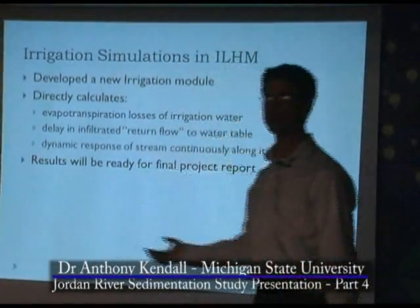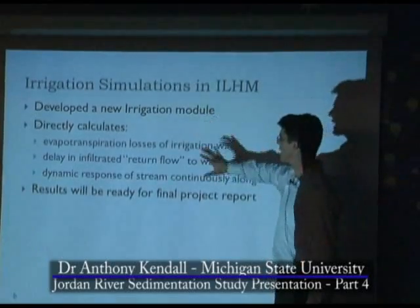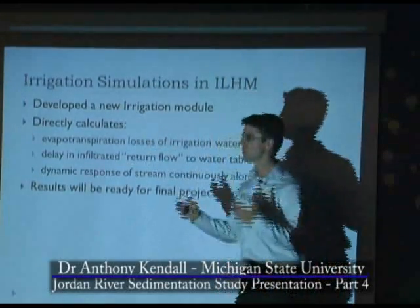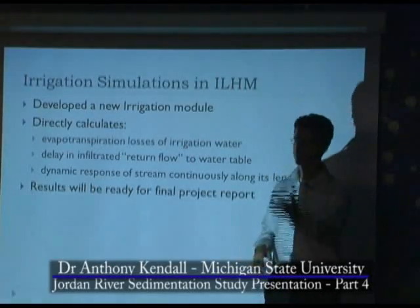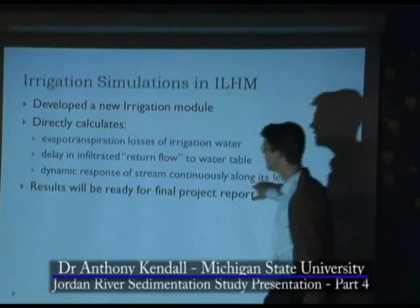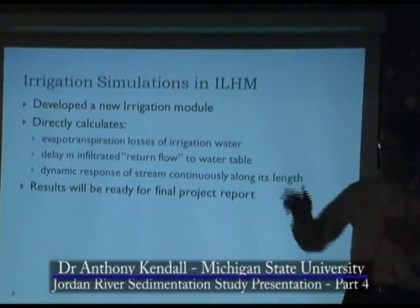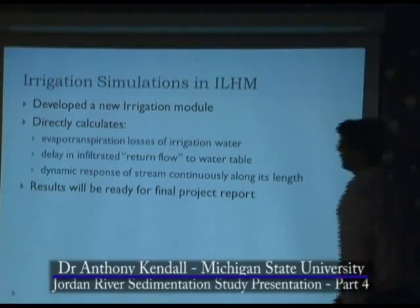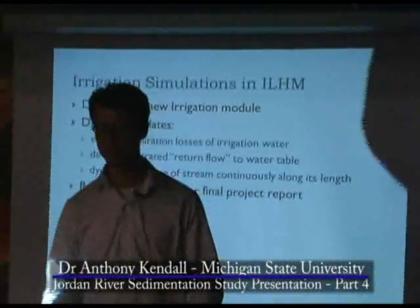We're developing simulations within our software for this. I wrote a new irrigation module that calculates the ET losses so I don't have to assume any numbers. It calculates the delay in the return flow, which allows me to calculate the time to respond to the nutrients. It has a dynamic response to the stream continuously along its length so we can get a whole picture. The results will be ready for the final project report.